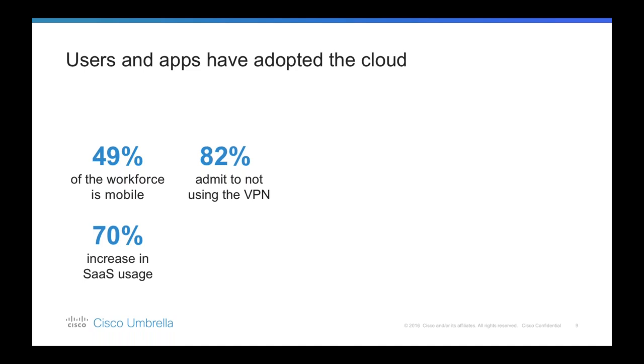We're also seeing a huge increase in SaaS adoption and usage, as well as a massive increase in direct internet access from branch offices, which would have been unheard of not so long ago. According to Gartner's predictions, by the end of this year 25% of corporate data traffic is going to bypass perimeter security. That means that despite all the investments made in security defenses, organizations are only protecting 75% of their network at best. It's for this reason that our security posture must evolve.